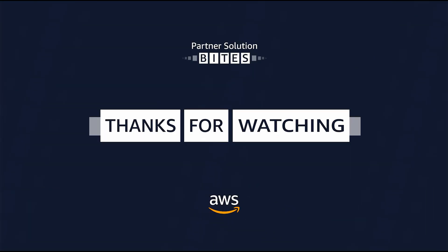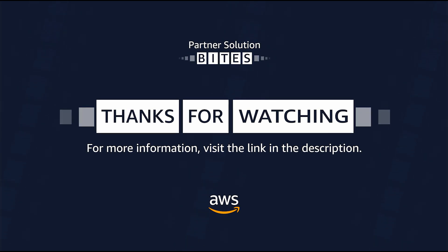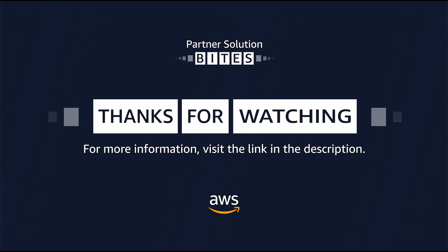Thank you so much for sharing this great example, Lee. Thank you everyone for watching Partner Solution Bytes. Please follow the link below for more information, and see you next time.